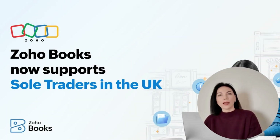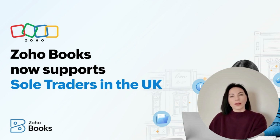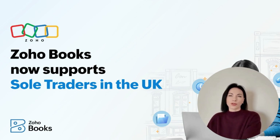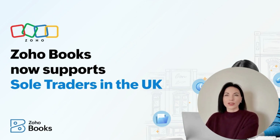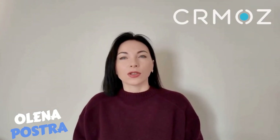Zoho Books isn't just for sole traders. Accounting firms can use Zoho Practice to manage clients, including the self-employed. This integration with Zoho Books offers a central view to track client engagements and financial insights, streamlining your practice. To wrap up, Zoho Books is a revolutionary step forward for sole traders in the UK. By simplifying accounting tasks and ensuring compliance with HMRC's mandates, it allows you to focus on what matters most — your business. If you found this video helpful, please subscribe to our channel and like the video for more updates on how technology can simplify your professional life. Thanks for watching.